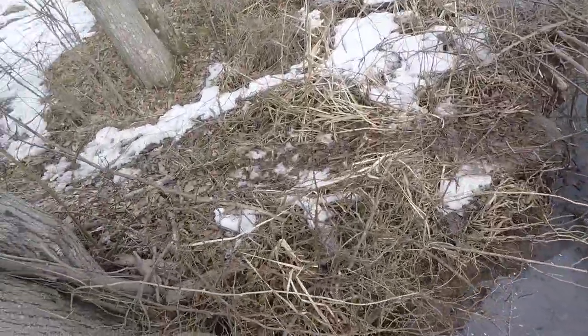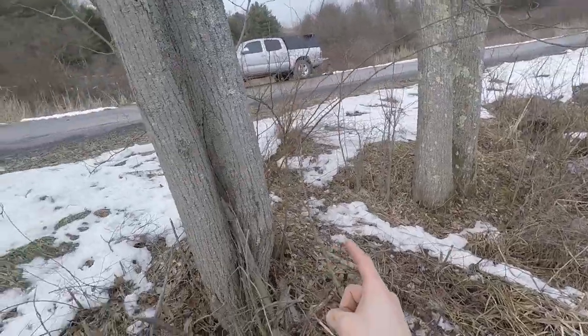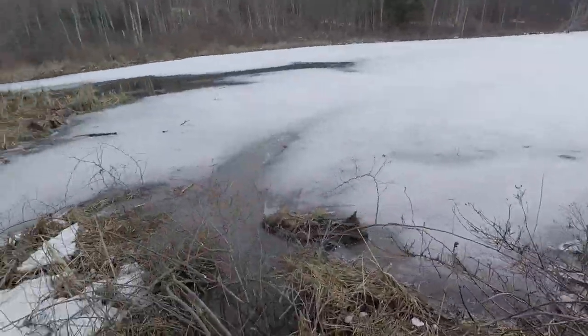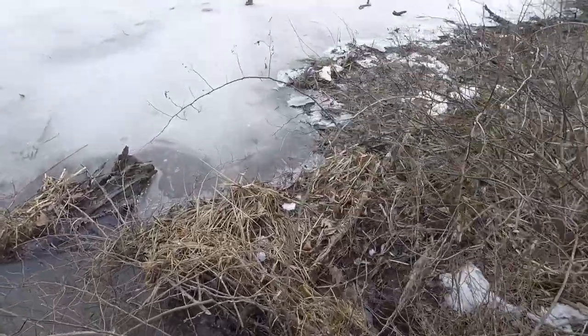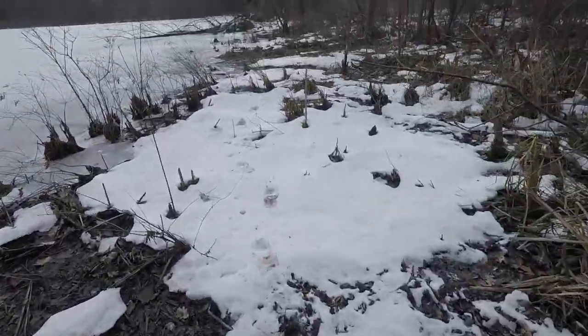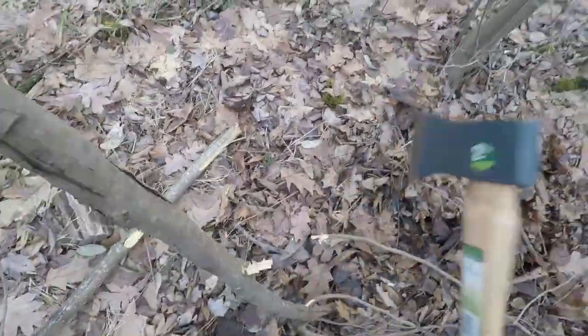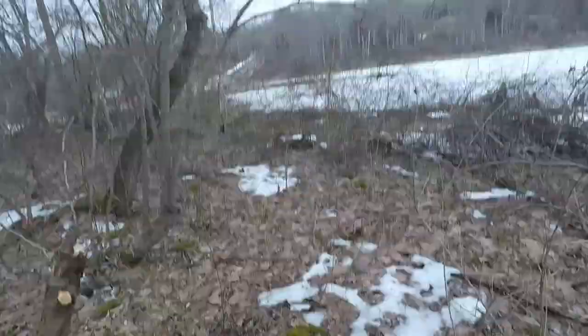The first one we're gonna set is gonna be this run right here. I can actually see they've been chopping some wood on these right here. So we got to go find ourselves a post, and then we're just gonna set at least one 330 right here. Might even put a foothold here, but there's not a great drowning line. Got two stakes - let's set up and set the first trap here.